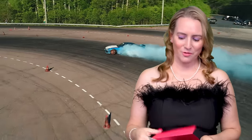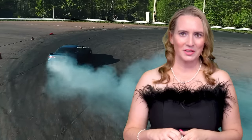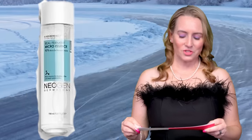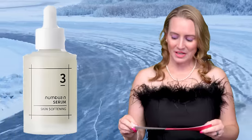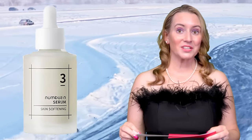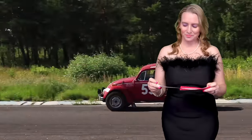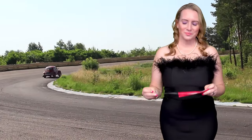Fermented Skincare Product — I believe this is a new category this year. There are a lot of great fermented products out there, and ferments are so good for so many reasons for your skin, so it makes sense they have their own category. The nominees are the Manual Bifida Biome Complex Ampule, the Neogen Real Ferment Micro Essence, and the Numbuzin No. 3 Skin Softening Serum. And the winner for Favorite Fermented Product is the Neogen Real Ferment Micro Essence.